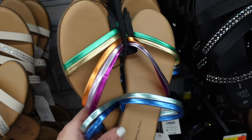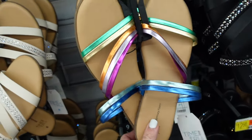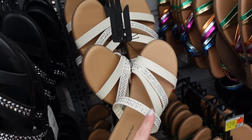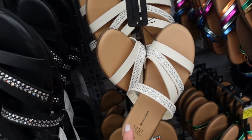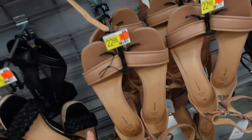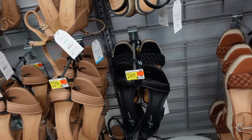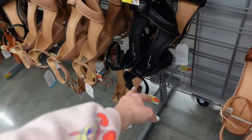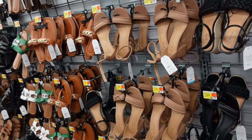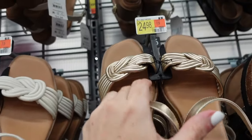New metallic slides from No Boundaries — rounded toe, strappy detail, $12.98. Rhinestone sandals in white with brown bottom — had these last year, also saw them in black, $12.98. Heels from Time Entry — square toe, chunky heel with buckle, $22.98.